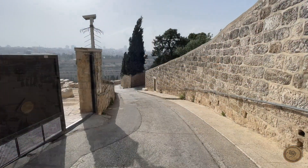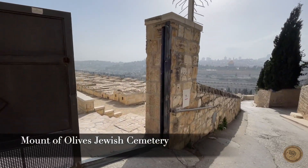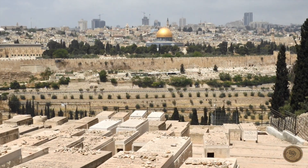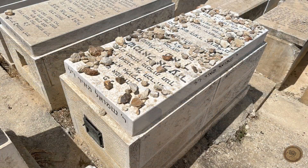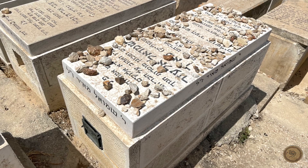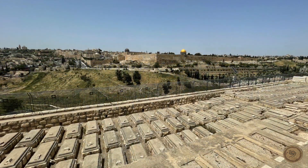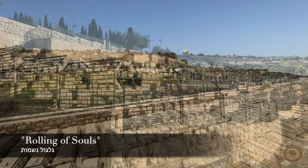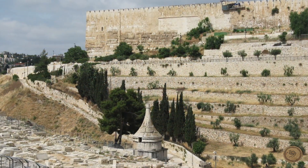Since the Second Temple period and New Testament era, the Mount of Olives is prime real estate to be buried. In Judaism, when the resurrection takes place, the first to be raised will ascend from this famous mount. The rest of Jewish souls from around the world will roll underground to the Mount of Olives — a concept called Gilgul Neshemot.